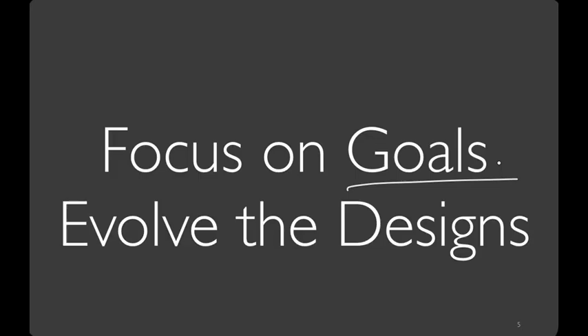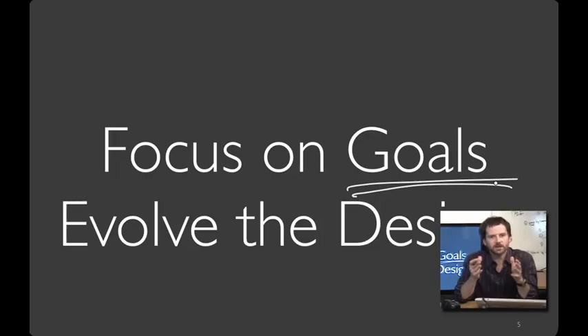A classic novice error is to come up with one idea for a design, think you've got something super cool, and just keep arguing for that particular option. Instead, think about what you hope to achieve with that design idea — what's your goal? In this class, we're going to teach you how to set goals early and evolve them, and revise your designs using data.